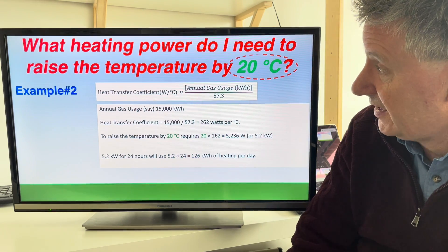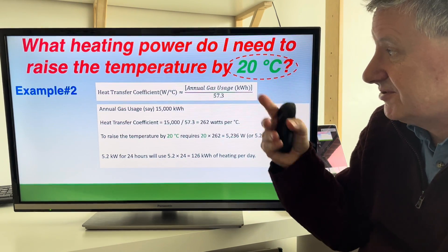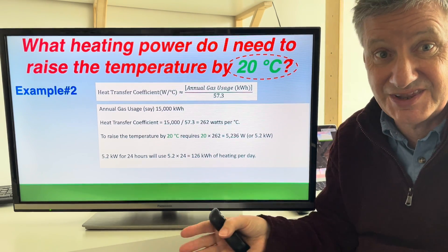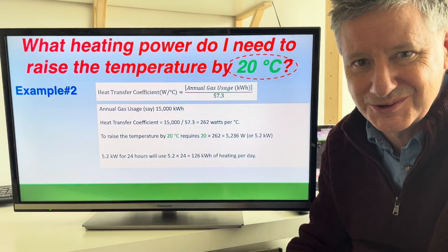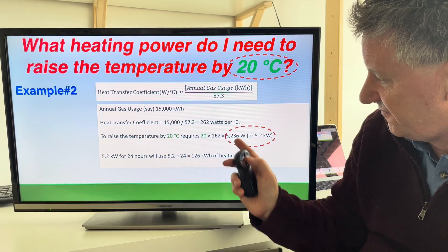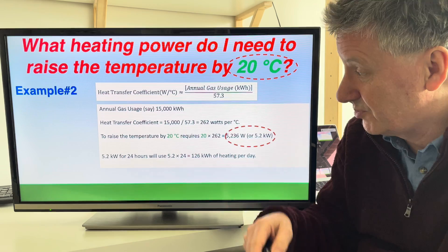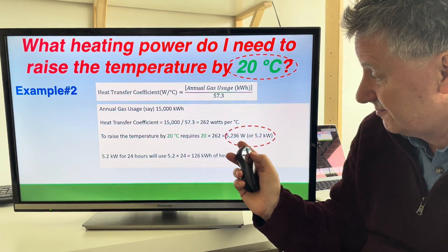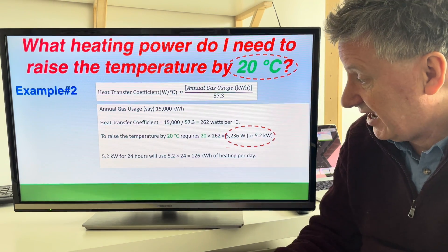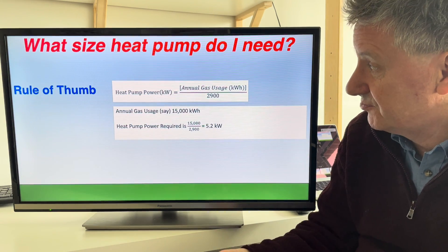So if I wanted to raise the temperature of this house — this was the figure before I did any improvements — I'd have to put in 262 watts continuously for every degree I wanted it to rise above the background. If you add that up over a day, that comes to 6.3 kilowatt hours, so you can tell from that how much extra it would cost using the cost per kilowatt hour of gas.